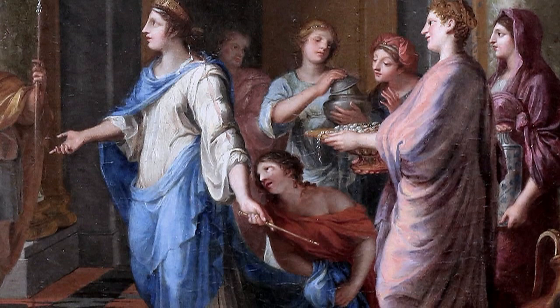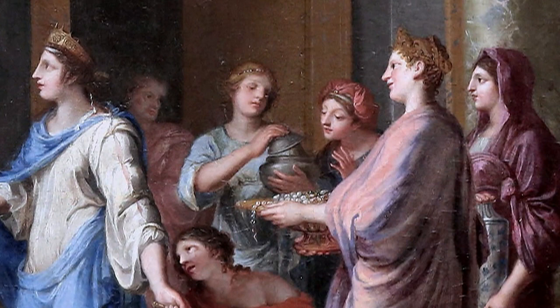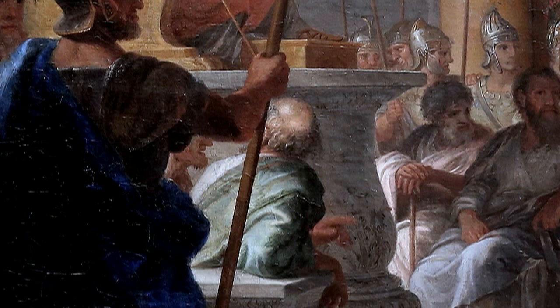To express her thanks, she offers riches, vases of gold, incense, pearls, and coral. In the foreground, on the far left, the presence of a guard frames the composition.